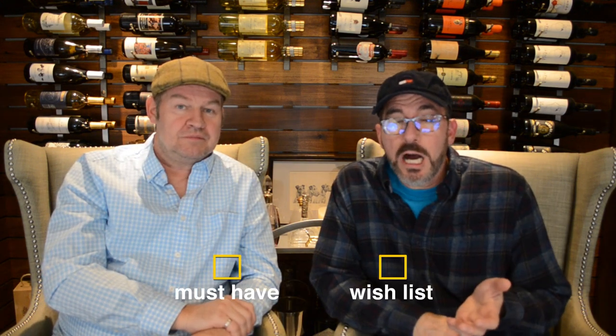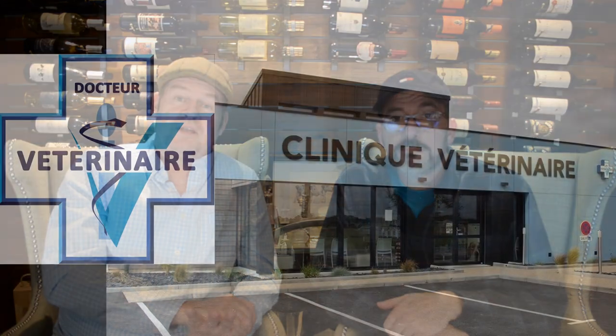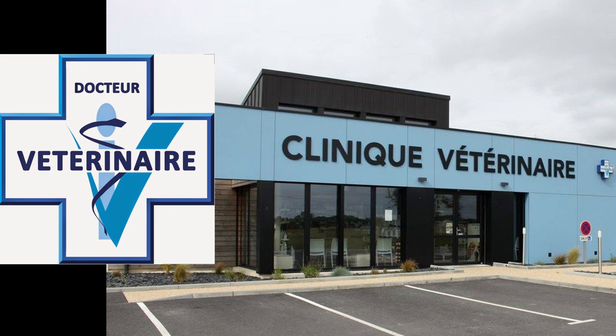Something else that's definitely on the must have list is proximity to a hospital, medical facility, and also a vet. A clinique vétérinaire is very important because we have dogs and sometimes litters and puppies, so that care is extremely important. And let's face it, we're no spring chickens, so immediate care facilities matter. We don't want to be further than about a 25-minute drive from a major hospital, and the same goes for a veterinary clinic. We did see a chateau advertised that was an hour and a half from the nearest hospital — that was a no-no.